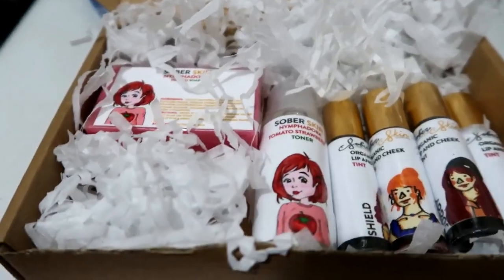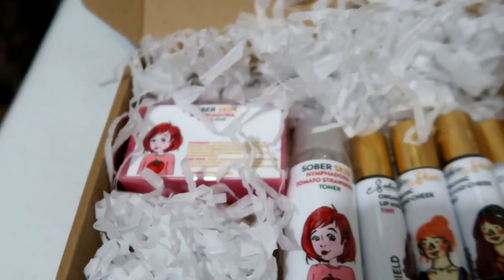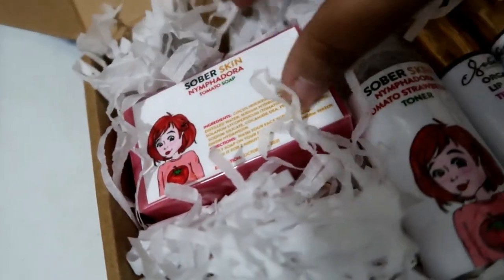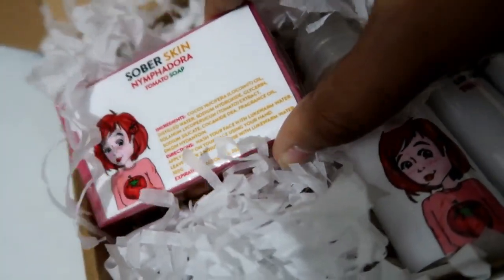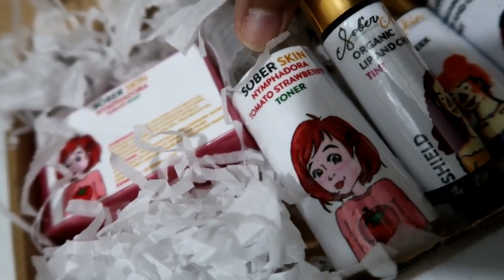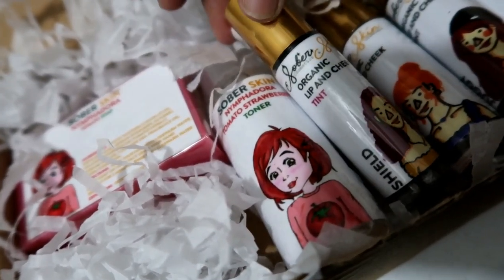I just opened the box and it has very nice packaging. I can see there's a tomato soap, and then a toner — tomato strawberry toner. That sounds so delicious!